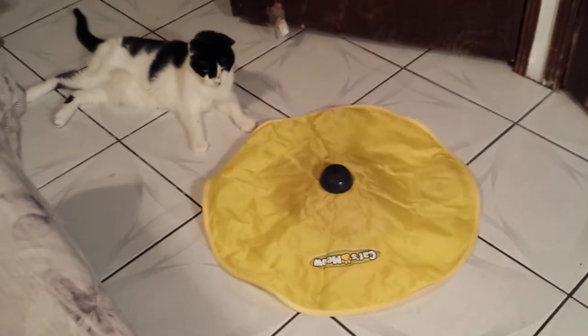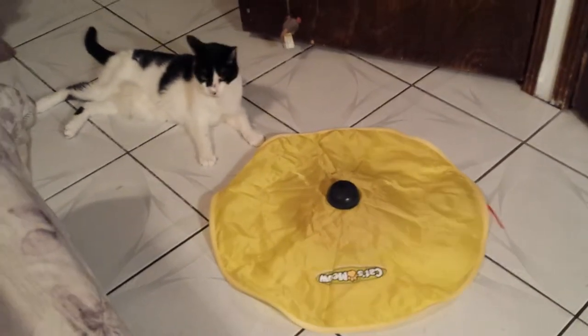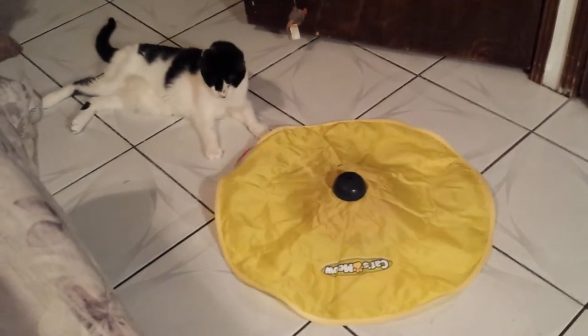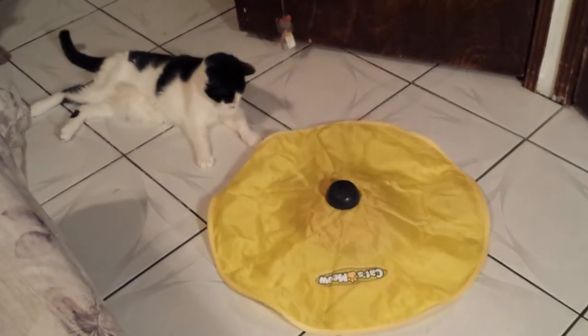For all you cat lovers, I absolutely recommend this. And again, it's called the Cat's Meow. Unfortunately, I have no clue where she bought it, because this was, like I said, a Christmas present from one of my friends for Patches.